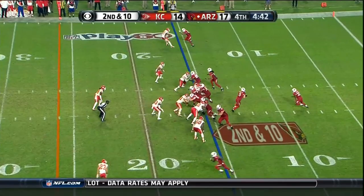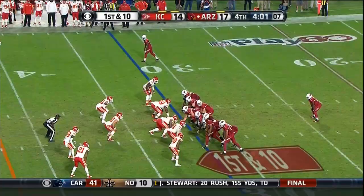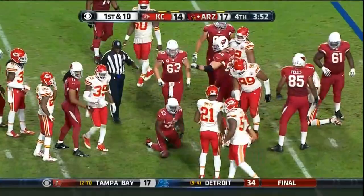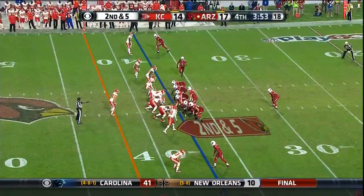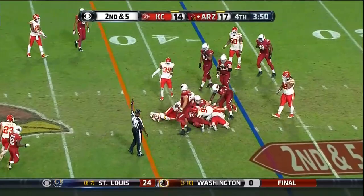Williams breaking free across the thirty, up to about the thirty-two, thirty-three yard line for a first down. Let's go back to that fumble at their own thirty-two. Williams again with a hole off left guard as we come up on three-forty-five. Williams to about the forty yard line.